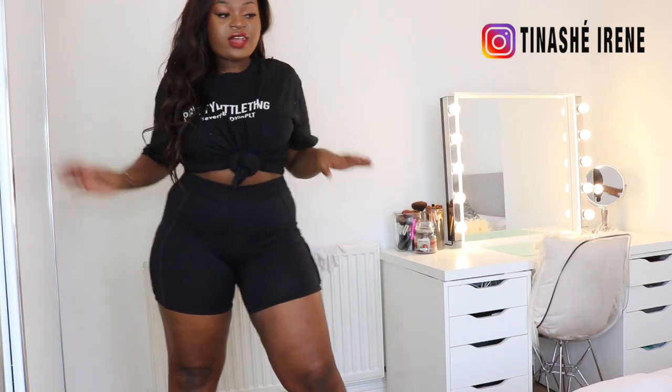Hi guys, welcome back to my channel. Today's video is basically going to be an ASOS gym clothes haul. I'm a curvy girl and I find it really hard to find gym clothes that fit my body nicely. I have about two gym leggings that work for me — one pair is from Sports Direct. Their USA Pro leggings are amazing. I've also got gym shorts, which are great for curvy girls, though I know some people aren't as confident wearing them.